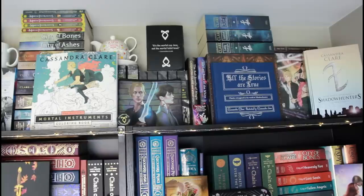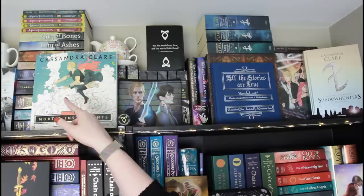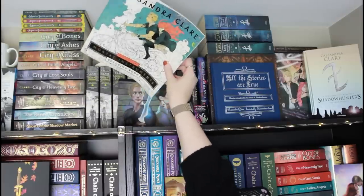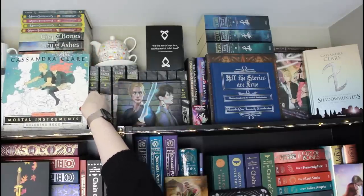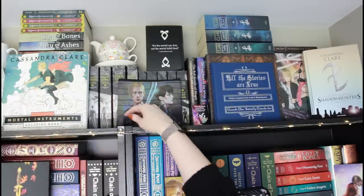We moved over a little bit to the right, and this is just a continuation of the main Mortal Instruments series. Right behind, you can see all the paperback editions, as well as some graphic novels up on top. This is the Mortal Instruments coloring book, which I am very excited to have — I'll definitely never color in it because I don't want to ruin it with my terrible coloring skills.